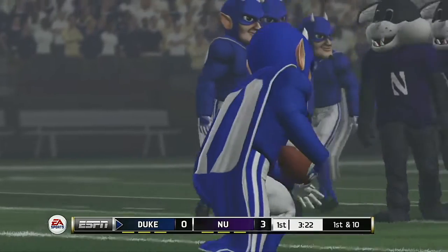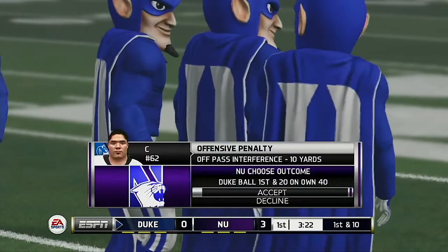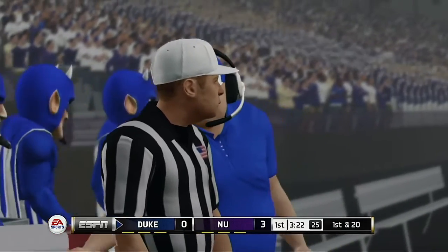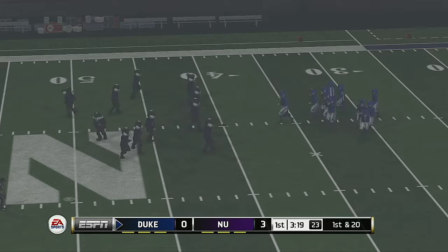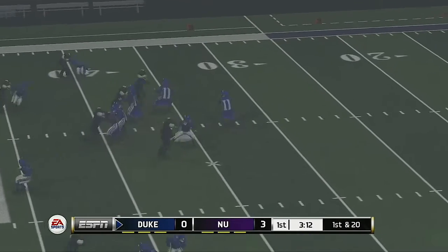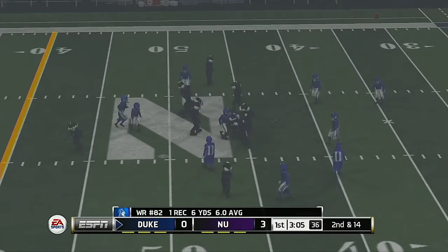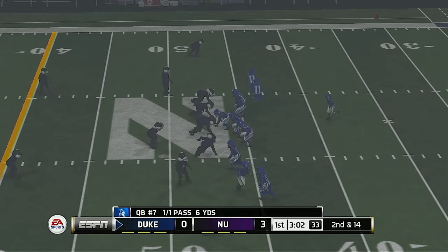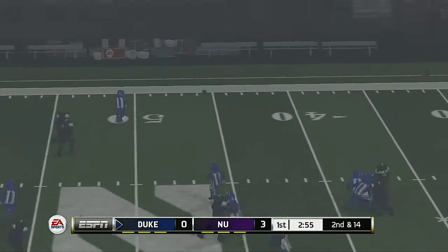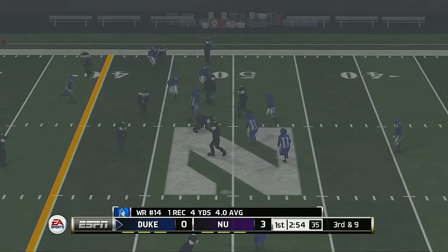Excellent open field tackle. Pass interference — offense. Once the ball's in the air, the defender's got a right to it as well, and his progress got held up illegally. So it's first down and an eternity. In the shotgun with five wide outs — it's caught and he's brought down quickly. The defensive coordinator anticipated this five-wide set and comes in with his dime package. He goes out of bounds at the 49 — good work by the defense to keep him from making something more out of that play.